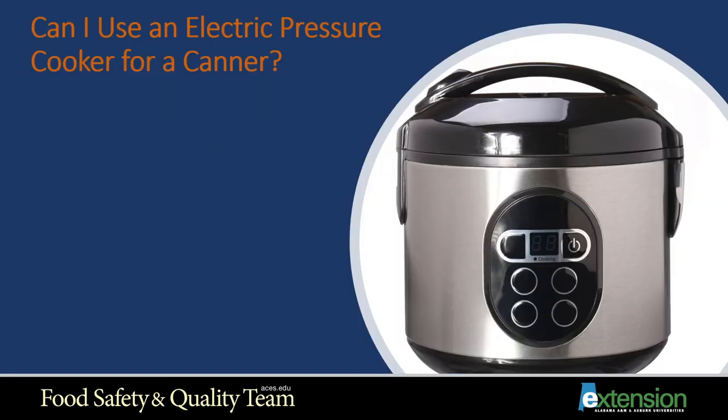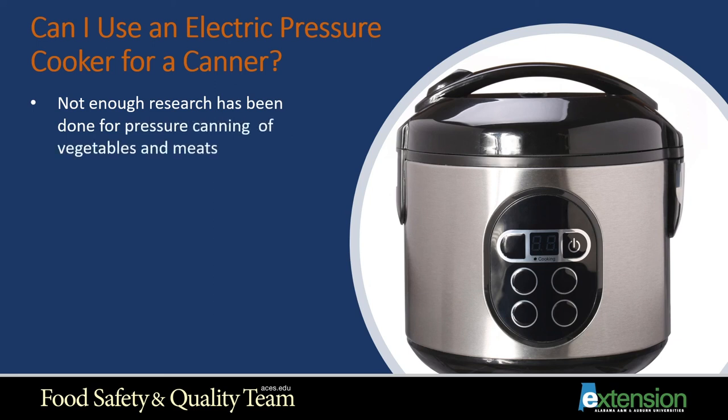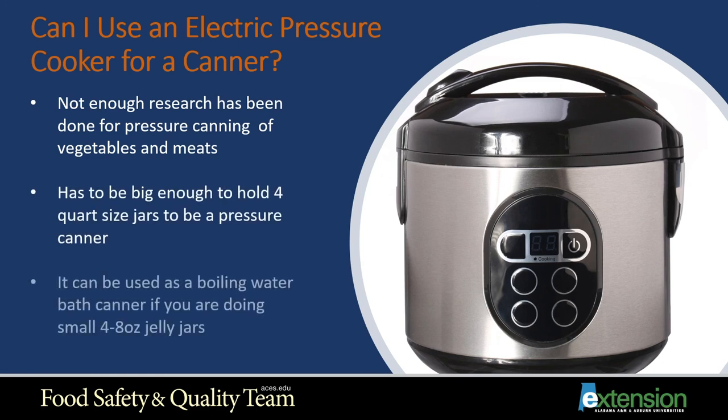Can I use my electric pressure cooker as a pressure canner? This is being asked more frequently as people have electric pressure canners or pressure cookers. It's not a good idea because there hasn't been enough USDA research to confirm it reaches the proper temperature for the proper amount of time. To be considered a pressure canner, it must be big enough to hold four quart-sized jars. It can, however, be used as a boiling water bath canner, especially for smaller four to eight ounce jelly jars, as long as there's enough water to cover the jars.